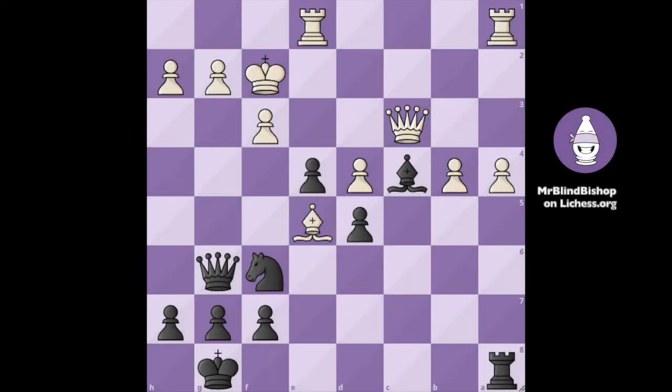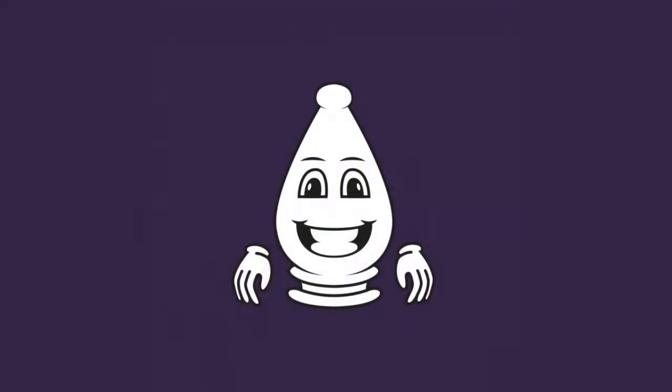Hey there and welcome to a blindfold chess challenge. We are down some material, but no worries — we are going to get a winning position.